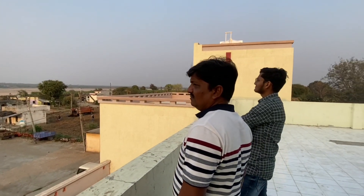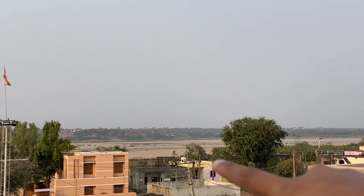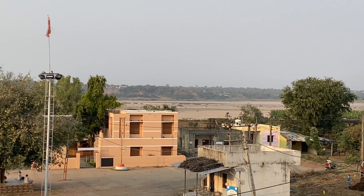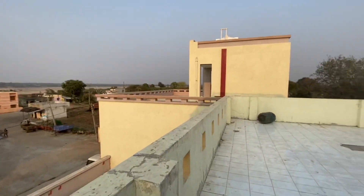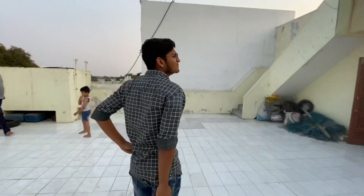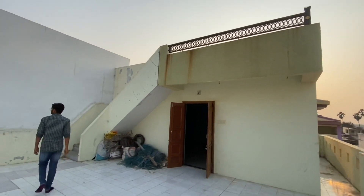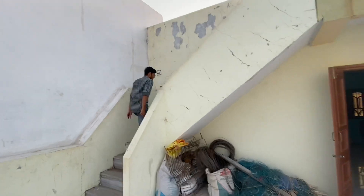That's Milan over there — that's a river. This is a very big house. There's even a third floor and a fourth floor as well.